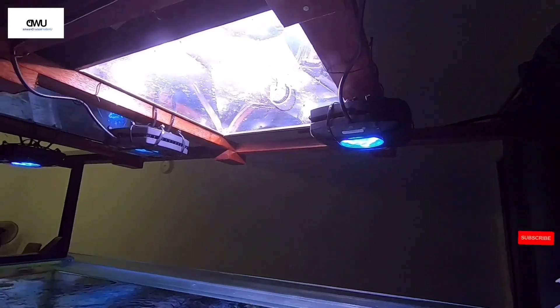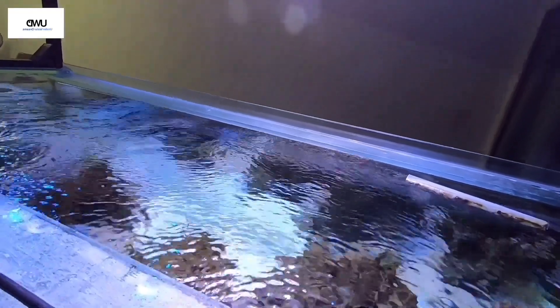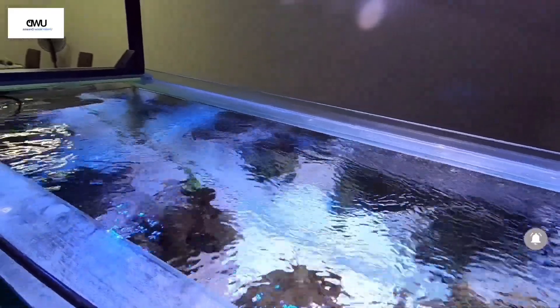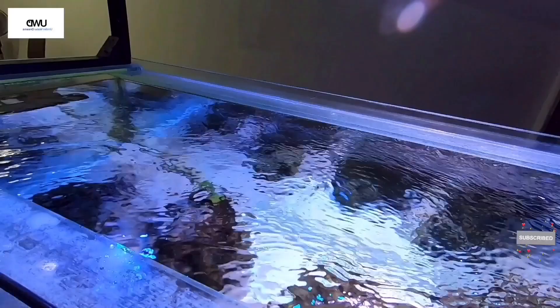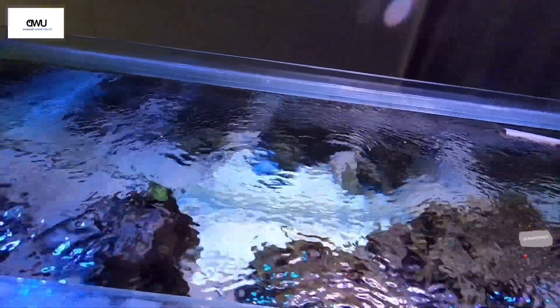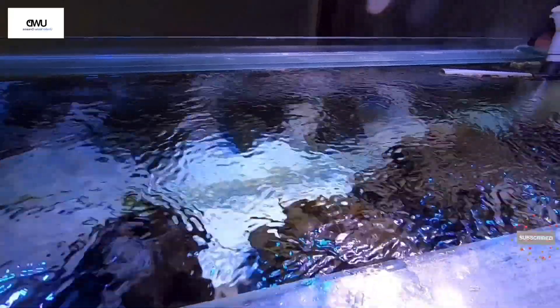One challenge for new reefers with SPS corals, especially with LED lighting, is that you need to constantly adjust your lighting and the intensity levels. This makes it uncertain whether you are providing a full spectrum or enough PAR levels for your SPS keeping.